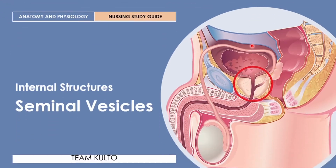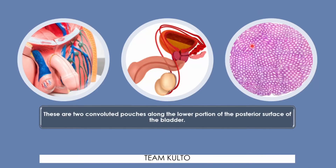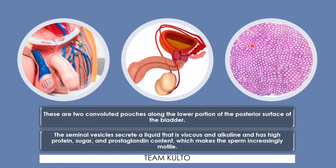The seminal vesicles are two convoluted pouches along the lower portion of the posterior surface of the bladder. The seminal vesicles secrete a liquid that is viscous and alkaline and has high protein, sugar, and prostaglandin contents, which makes the sperm increasingly motile.